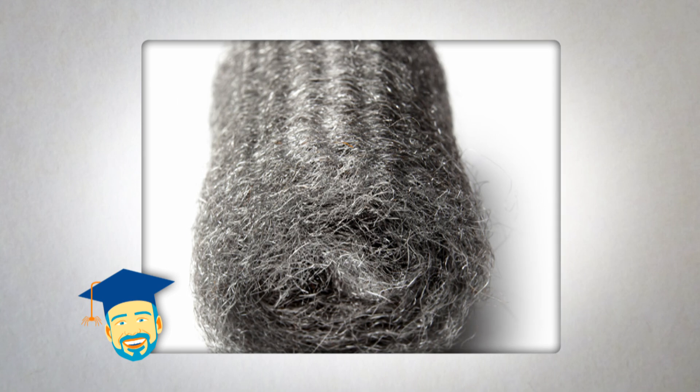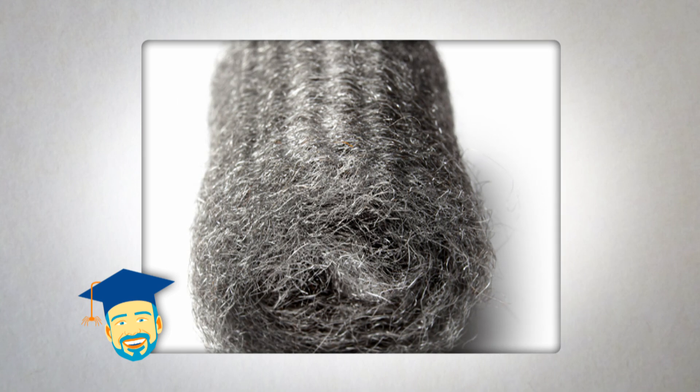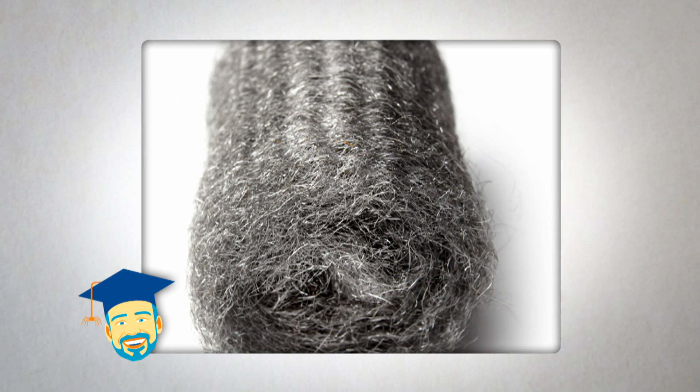You can reduce the chances of a rodent infestation in your home by sealing all gaps wider than a pencil and holes larger than a dime. Try using steel wool to fill in gaps and holes, as this is one material rodents can't gnaw through.